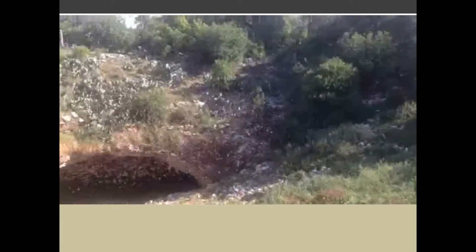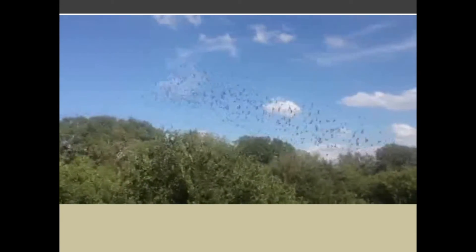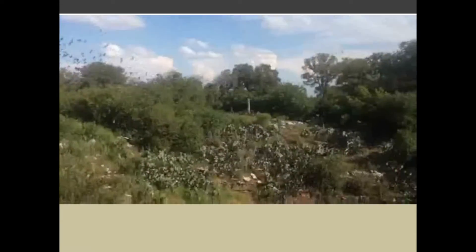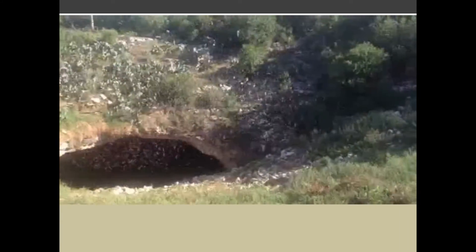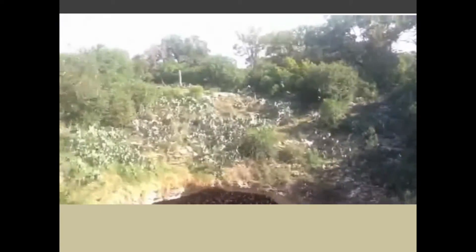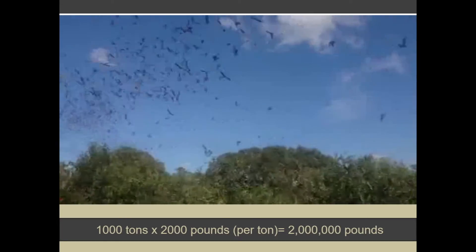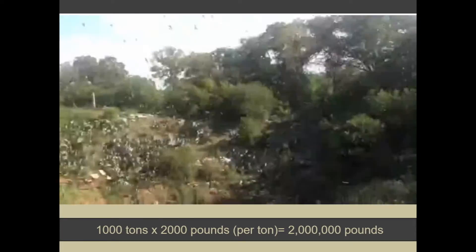47 bat species are found in the U.S., with 34 native to Texas. The majority of bats in Texas are insectivorous, and they sure do eat a lot of insects. The more than 100 million Mexican free-tails that inhabit central Texas during the summer consume 1,000 tons of insects per night. These bats fly far and wide to consume both agricultural and urban pests.